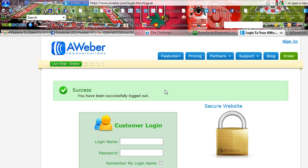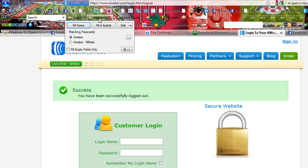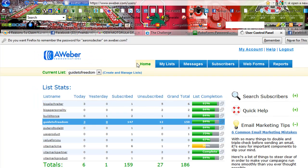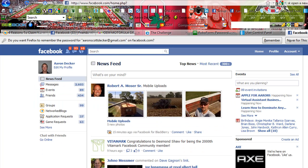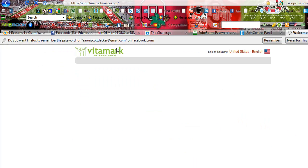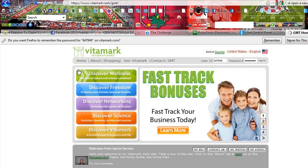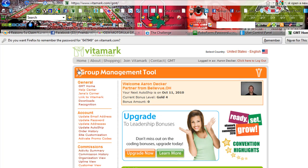Let me show you another one. Here we are at Aweber, and the tool knows I'm on Aweber, so I just click Fill and Submit and off it goes. Let's go to Vitamark — Vitamark is my primary network marketing business. It knows I'm on Vitamark, just click Fill and Submit, and off it goes.